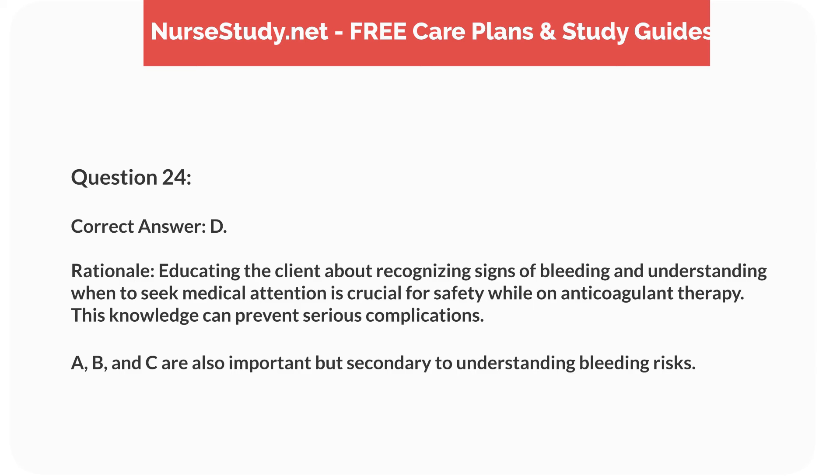Rationale. Educating the client about recognizing signs of bleeding and understanding when to seek medical attention is crucial for safety while on anticoagulant therapy. This knowledge can prevent serious complications. A, B, and C are also important but secondary to understanding bleeding risks.